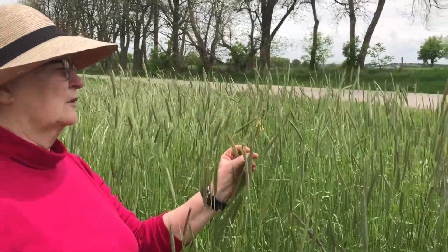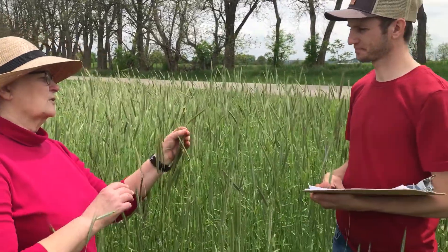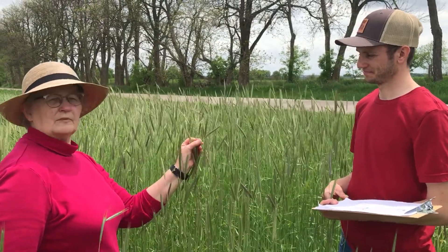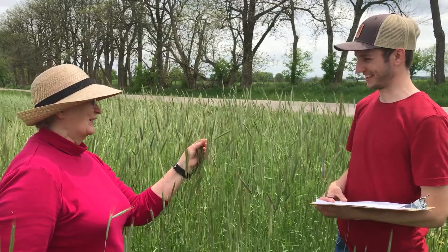So this is the beginning of anthesis or pollen shed, right? Correct. I can see those anthers coming out kind of at the middle of the head, but they don't even look like they're shedding pollen yet, so it might have been the day — very early anthesis still.